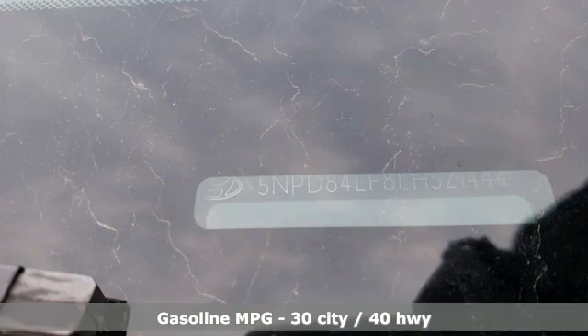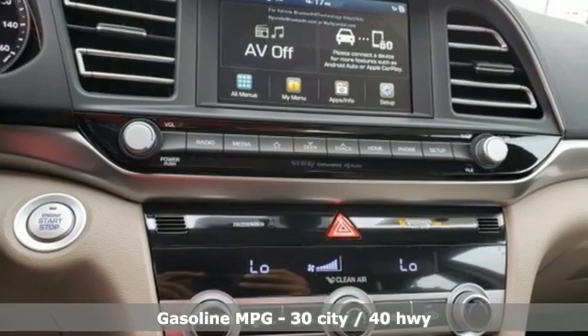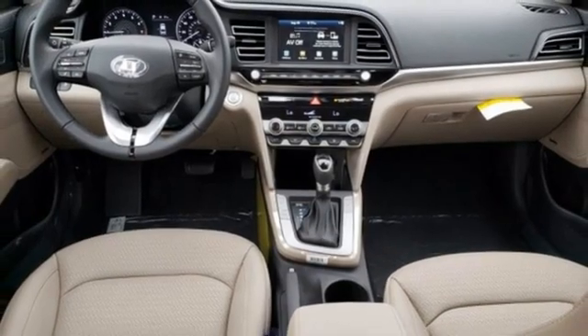It comes with great features you love: streaming audio, inductive device charging, front heated leather bucket seats, auto dimming rear view mirror, doors and push button start proximity key, dual zone climate control.